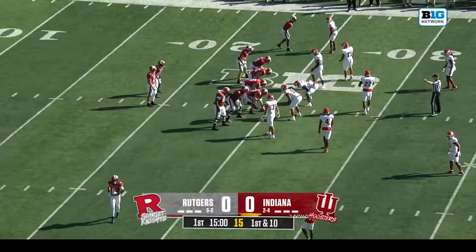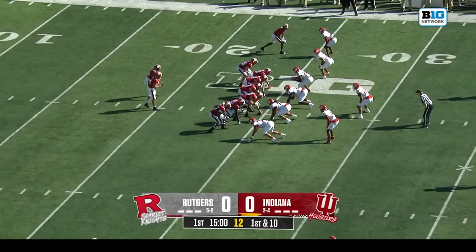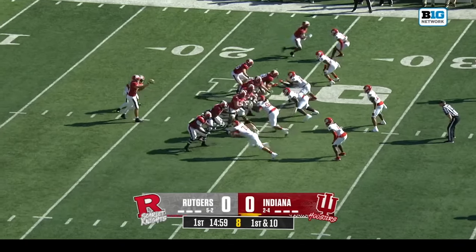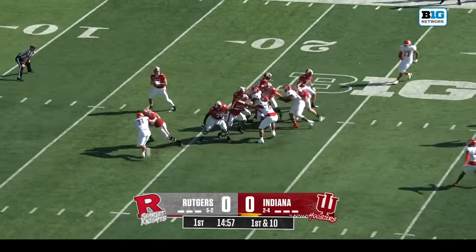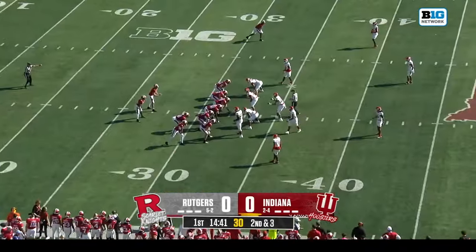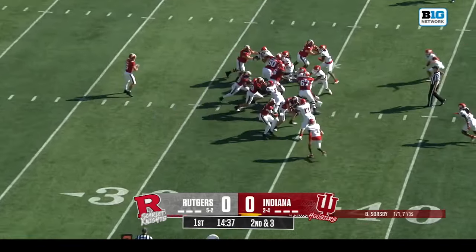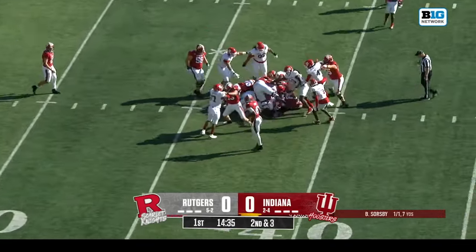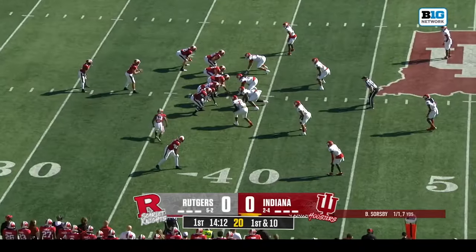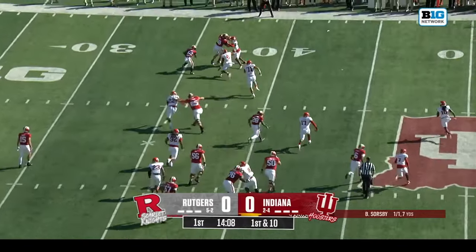Pretty much the team that doesn't turn it over will have the best shot to win. Sorgeby's first snap after retaking the job is complete. First carry for Christian Turner — not ahead for a first down. The top playmaker for Indiana is Jalen Lucas.